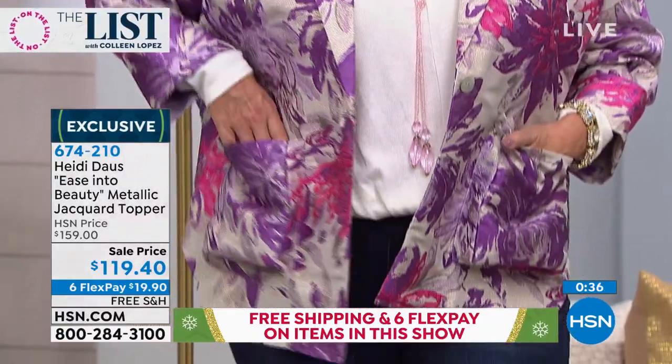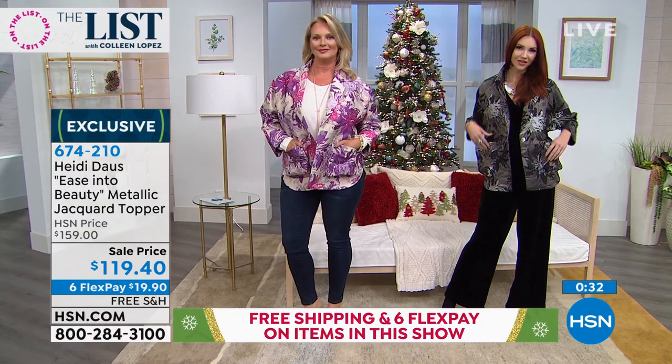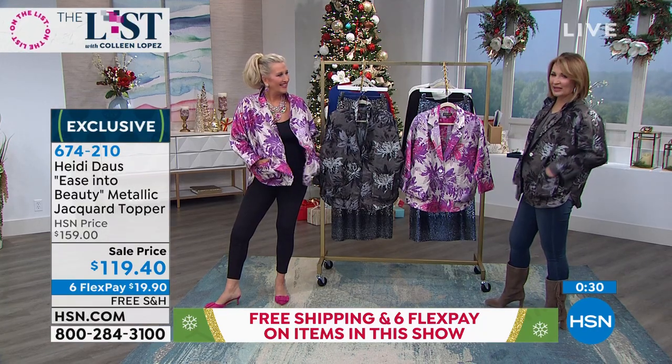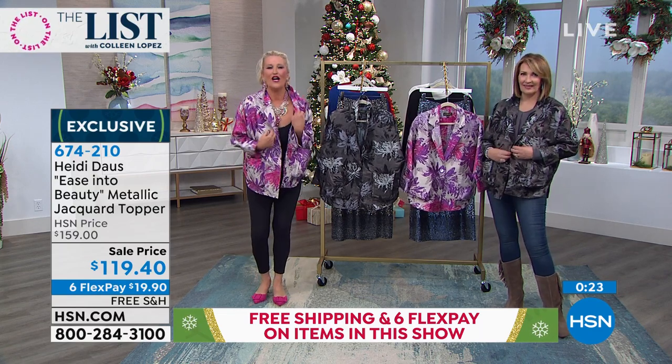I love the boyfriend design of it because it's very relaxed and cool, but the fabric is dressy. The design is relaxed, but that's exactly how you feel. You just feel pretty, you feel cool, you feel unusual and artistic. It really is one of those pieces.